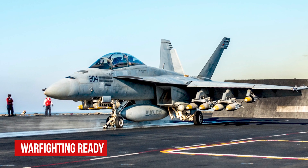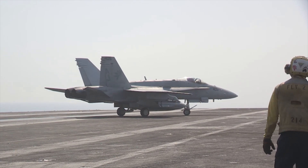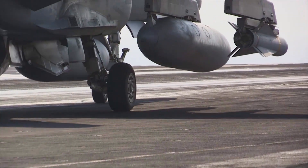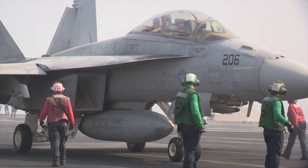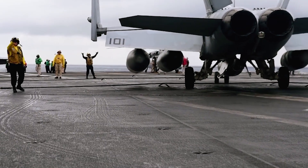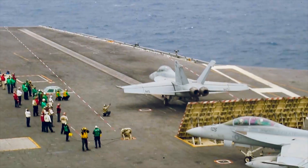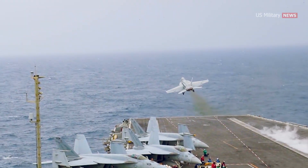Warfighting Ready. Its capability and reliability as an aircraft have been well-established. The Super Hornet is a multi-role attack aircraft that can perform a variety of missions with the use of different external equipment. Its advanced networking capabilities allow it to accomplish very specific missions, making it a valuable force multiplier when deployed to meet the challenges a carrier might face.